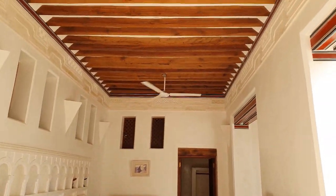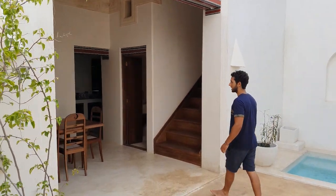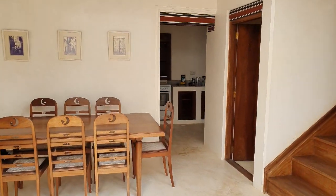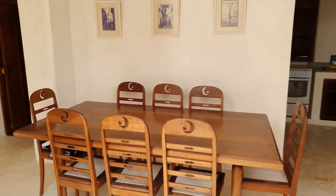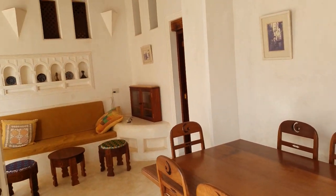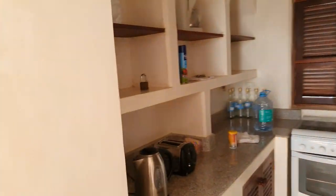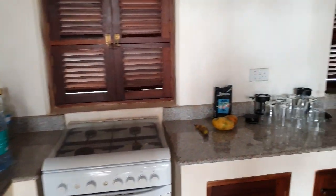Right next to that is our dining area, which can easily fit eight people, but even if you're a few more, ten people are not a problem. And right next to that is our kitchen, which is a fully equipped kitchen where you can feel free to cook whenever you like, or arrange for us to arrange a cook for you.